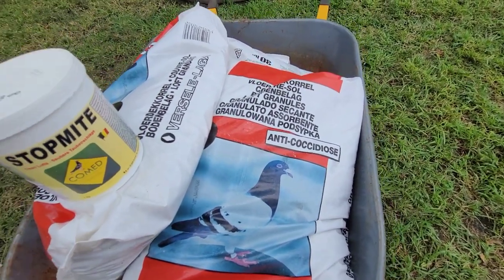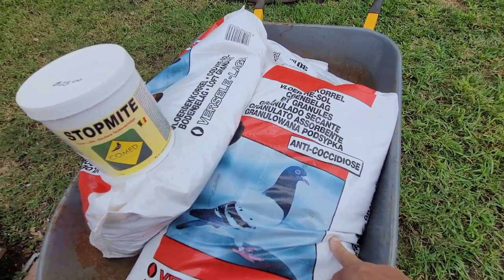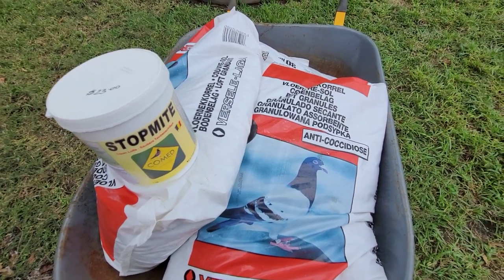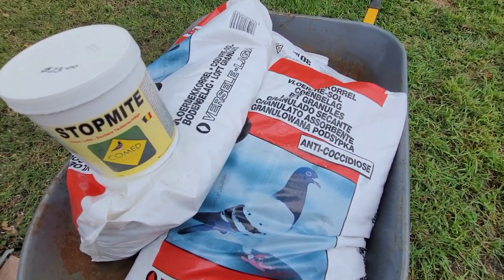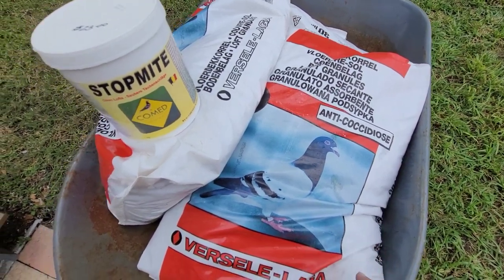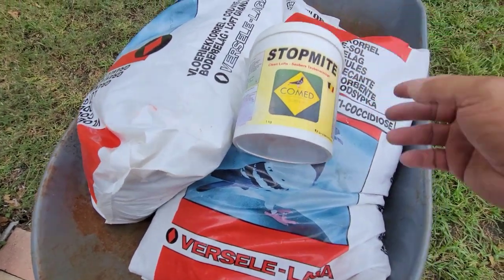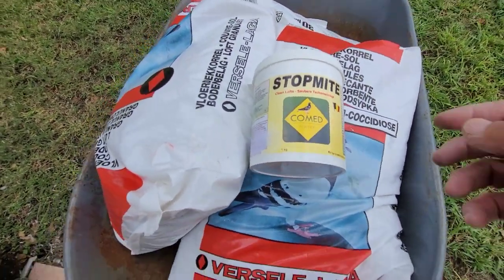I cleaned up my loft two to three days in a row, I've wormed my birds - got all that out of the way. Now I'm going to set this stuff down on the floor. But before I do that, I also purchased this in the past - I've purchased a few tubs and this is my last one.